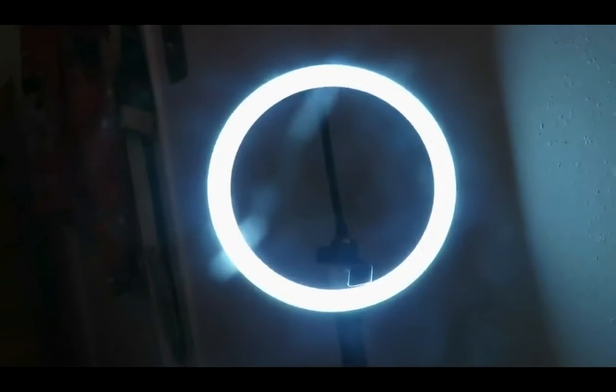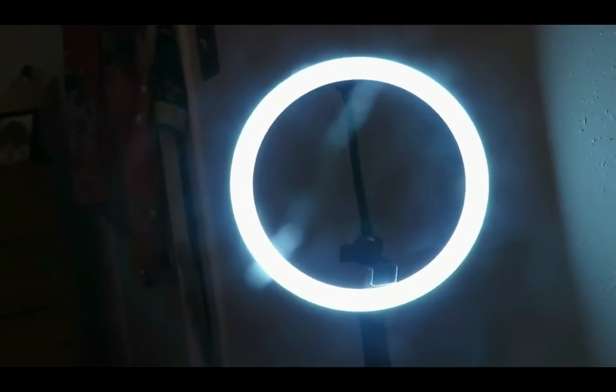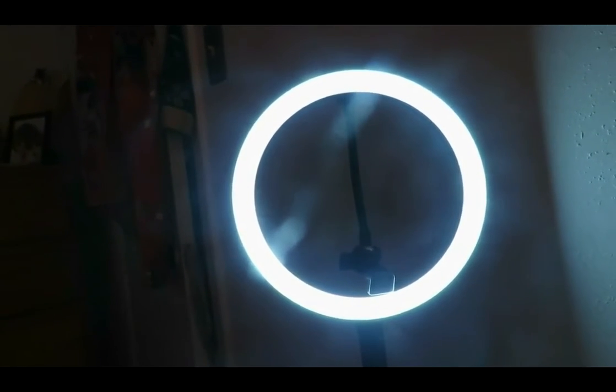The next thing is lighting. I use natural light a lot — that's why I've been filming outside driving a lot, I love the natural light. Sometimes it'll be cloudy, sometimes it'll be raining, whatever. If you're inside like I am today, I use the ring light.